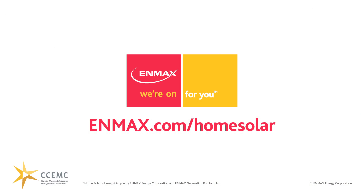It's that easy. In no time you can be a part of the solution, making a difference by producing renewable energy from the sun. So join me. Imagine the power if we had thousands or tens of thousands of Albertans tapping into one of the greatest sources of energy available. Visit nmax.com/homesolar and let's change the world.